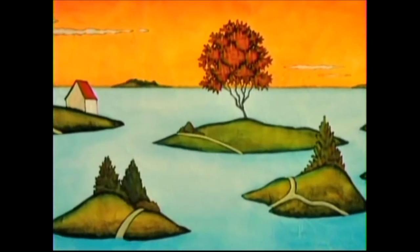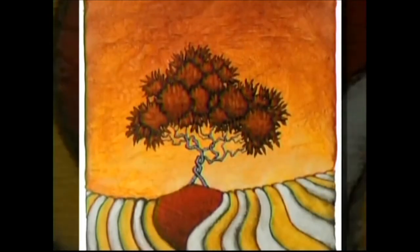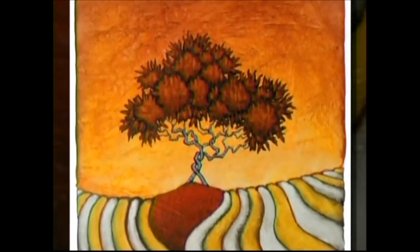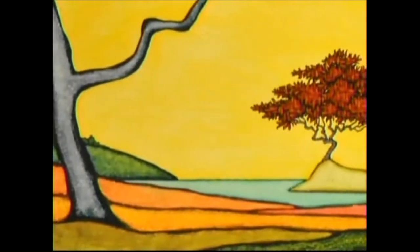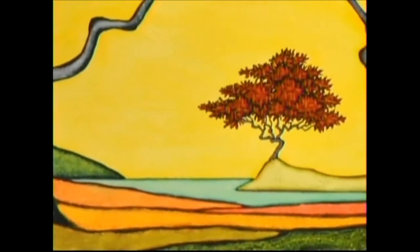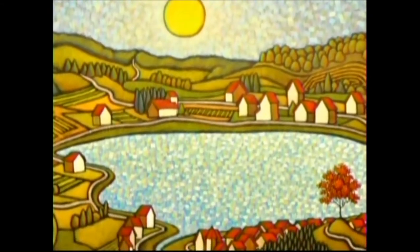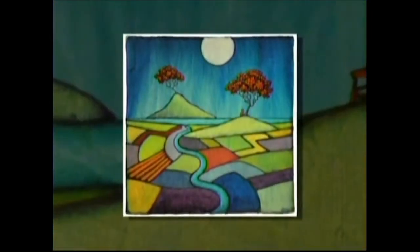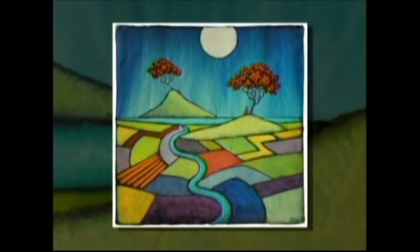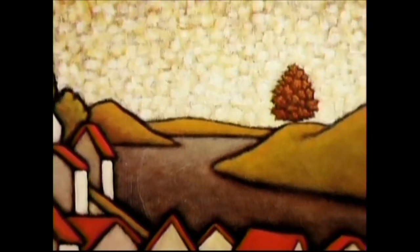I'm expressing human emotion through the landscape. They're not scenes of local landscape. I want to just be able to express something on the surface that expresses what I'm feeling. Painting is the one thing that I feel completely confident in in my life, and I think that's probably the real driving force.